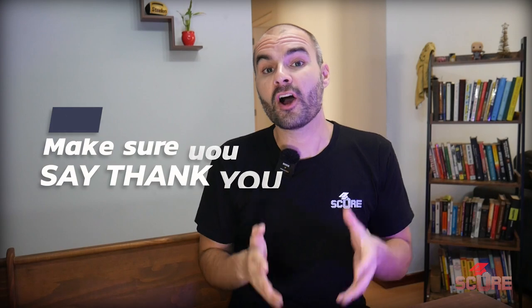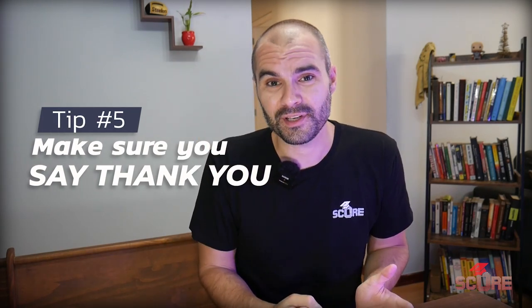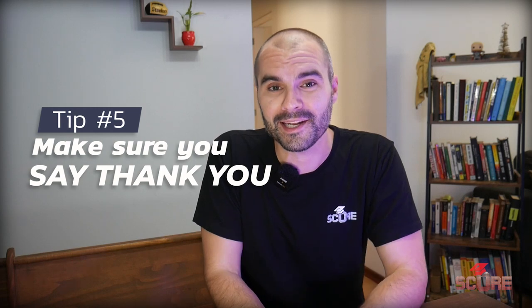And tip number five for students is probably the most important: say thank you to your teachers. Go up to your teachers and say thank you for writing that letter of recommendation for me and helping me get it in on time. Maybe consider leaving them a little something for their trouble. Remember that your teachers are doing you a favor — they are extremely busy people who are often underpaid. Be nice to your teachers. Say thank you.